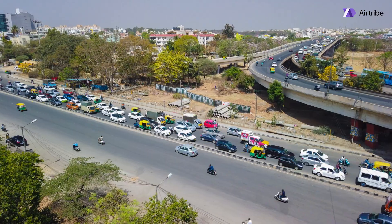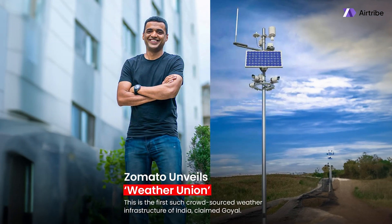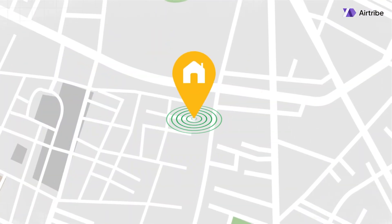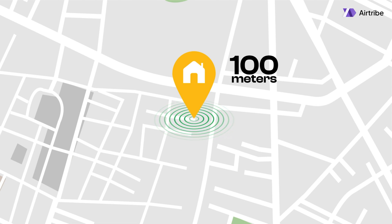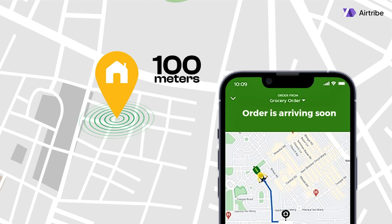For route optimization, Blinkit uses Google APIs to account for traffic, and in some areas it also benefits from Zomato's weather forecasting stations. When a delivery is within 100 meters of the destination, the app often switches to 'arriving soon' rather than showing a precise ETA, giving them more leeway in case of a delay.